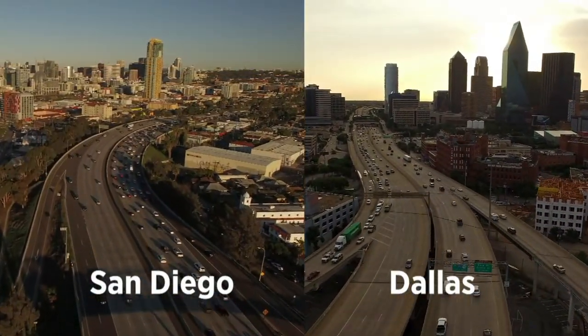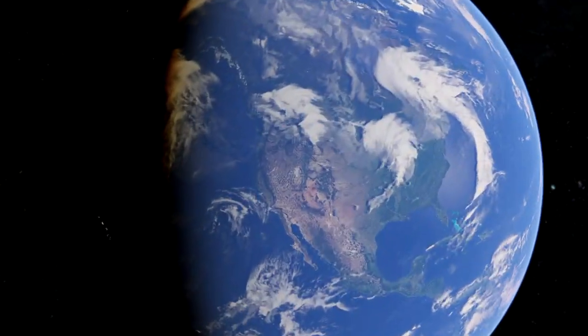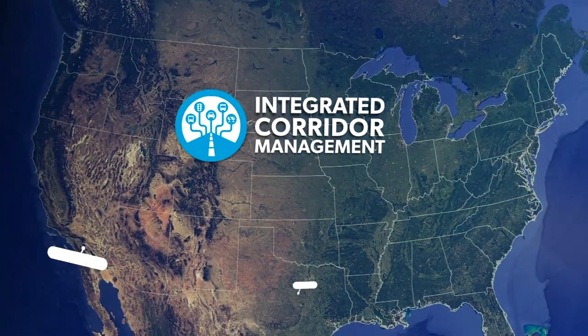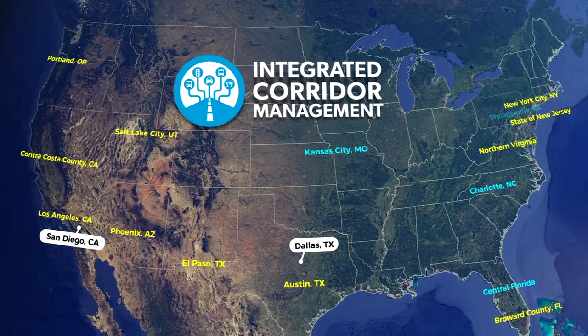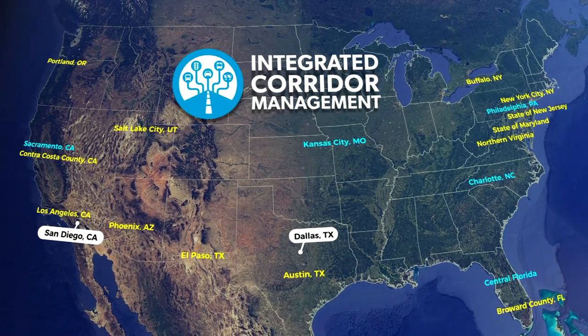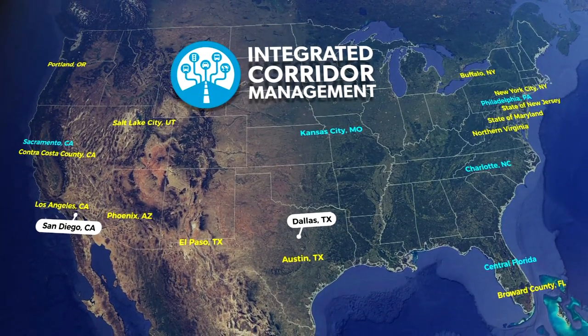Two U.S. DOT ICM demonstration sites in San Diego and Dallas successfully piloted the proof of concept for ICM. Thirteen other regions were awarded grants to enable their own ICM systems, and several more sites across the country are pursuing their own independent ICM programs.